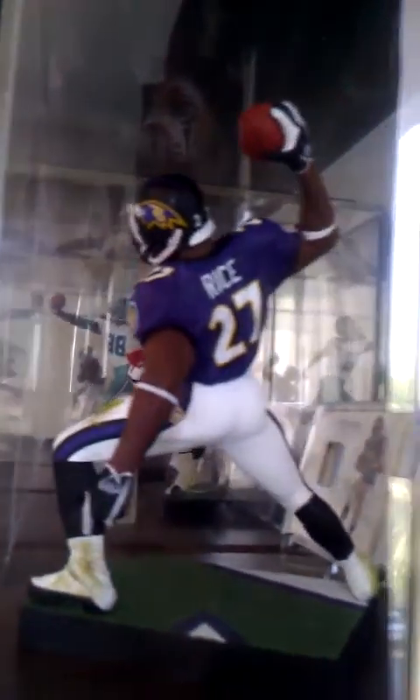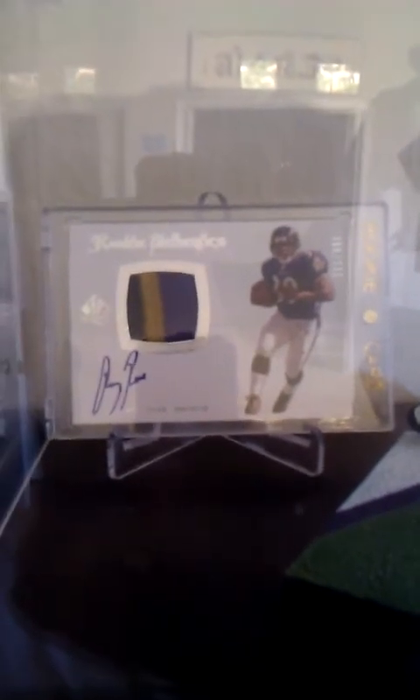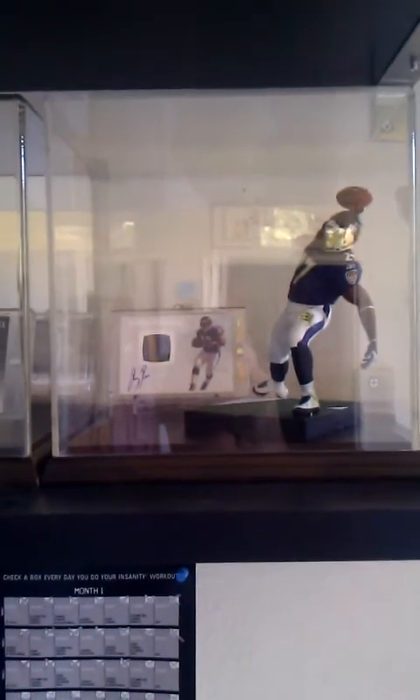Next up, got Ray Rice. I like the Ray Rice, Sports Picks Series 25 — regular, a little bit of the logo on the base, it's nice. Right there we got the 2008 SP Authentic RPA, three color, number 999. No mirrored background on this display case, it's just a clear acrylic — just didn't put one on there.